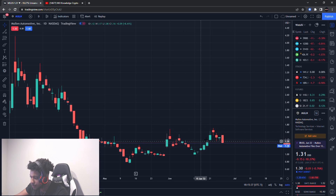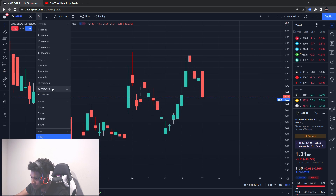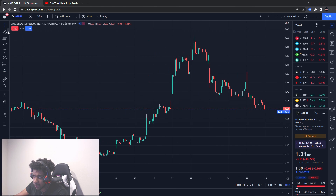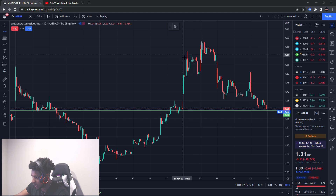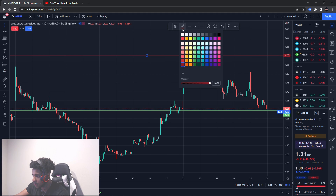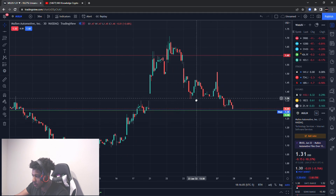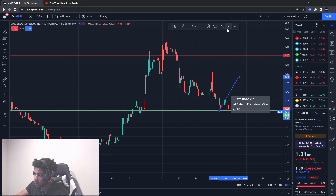Mullen, ticker symbol MULN — like I said, it had a heavy run-up and we don't chase it. Now it's pulling back and we're looking for our entry. The first entry level I'm looking at is a dollar thirty — that's our buying level. The exit is a dollar sixty, where I'll be looking for resistance to come in. That's the range I'm playing: I like the pullback of about 23% over a couple of days. From $1.30 to $1.60 is about a 23% gain.